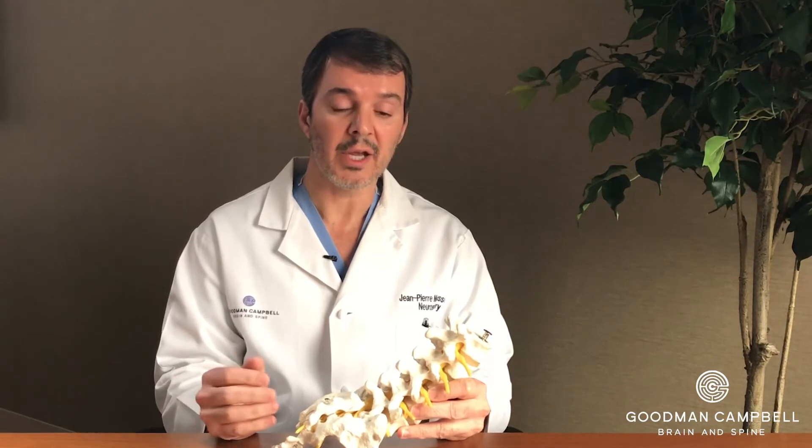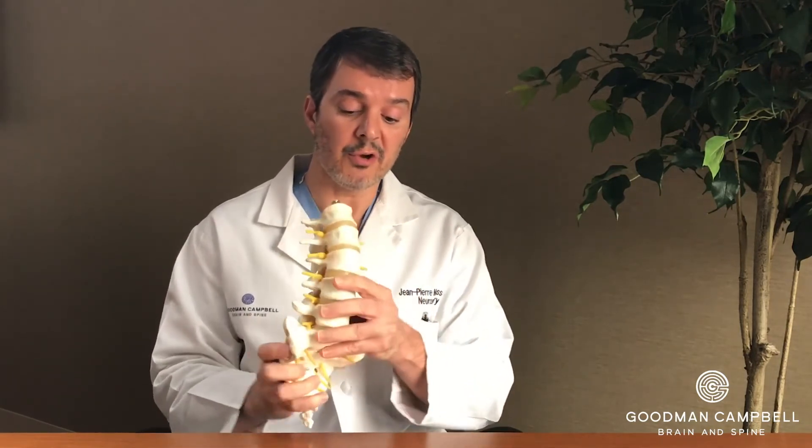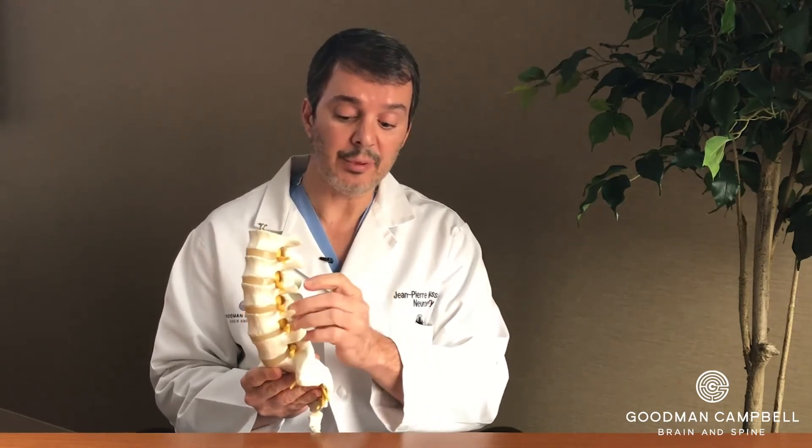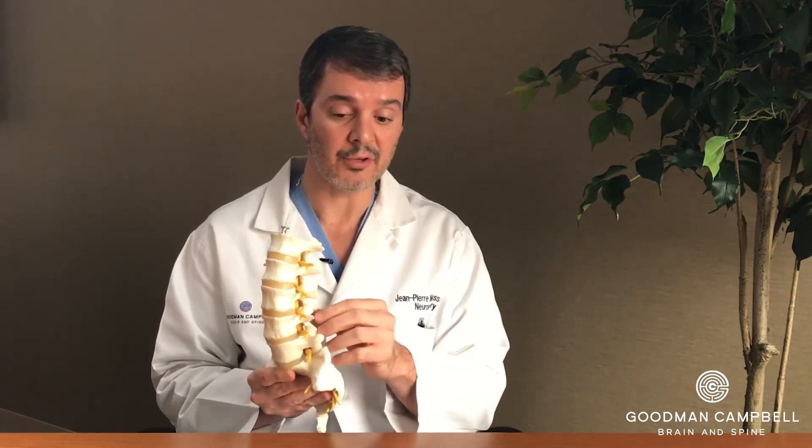Fuse means growing bone across that segment so no more motion occurs. Another approach is to go from the lateral side of the spine, clean out the disk space from the side, put grafts into the side of the spine in between the two vertebral bodies to stabilize that unstable disc segment, and then put in posterior instrumentation to supplement or support that lateral approach.